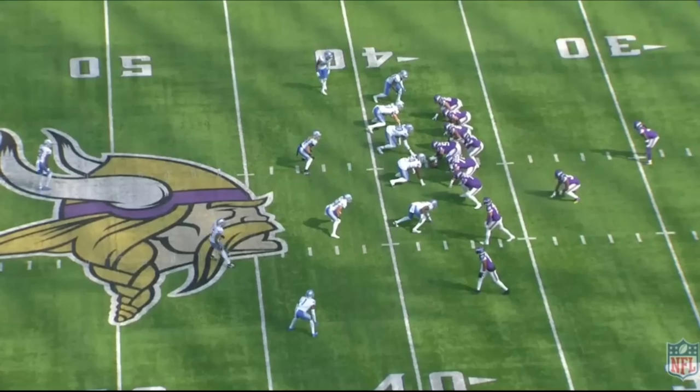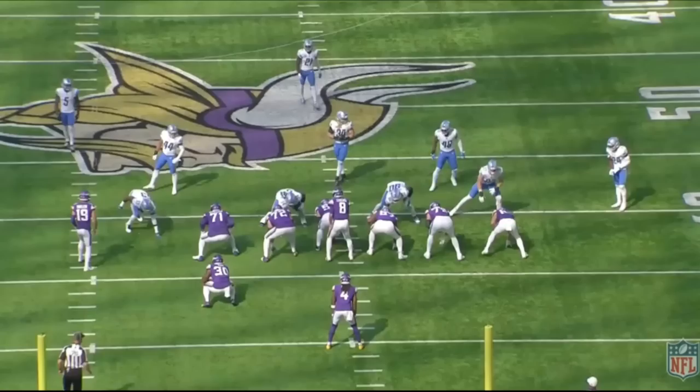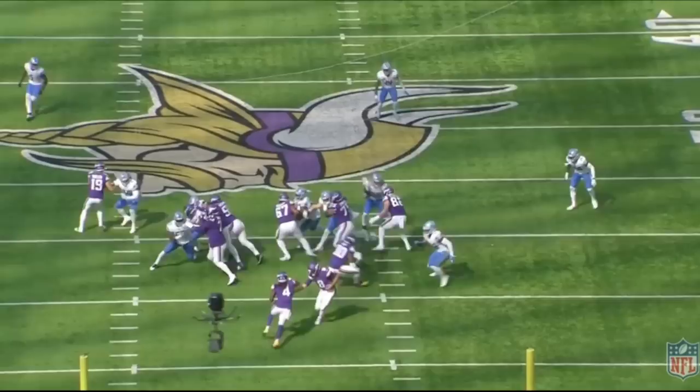The Minnesota Vikings offensive line absolutely dominated the Detroit Lions defensive line. Today we're going to break the tape down because guys like Christian Dersault, Ed Ingram, and Brian O'Neal were absolutely dominating. In my opinion, it's plays like this that ultimately allowed the Vikings to have success on the ground. Check this play out.